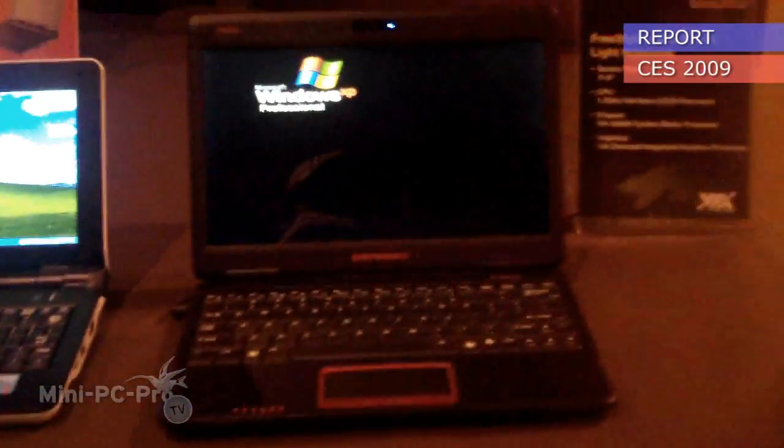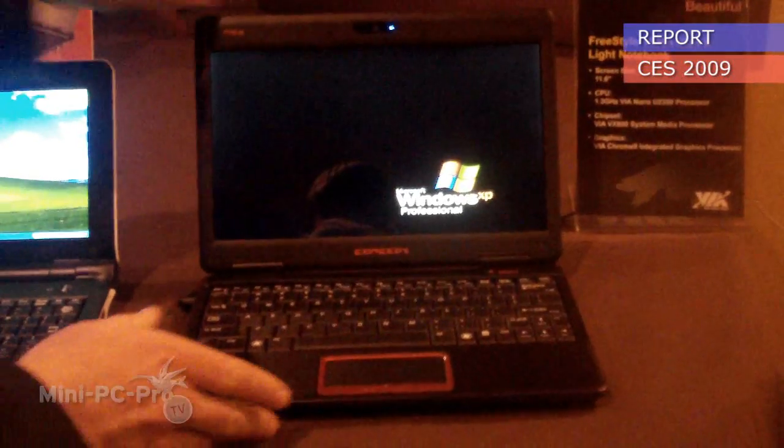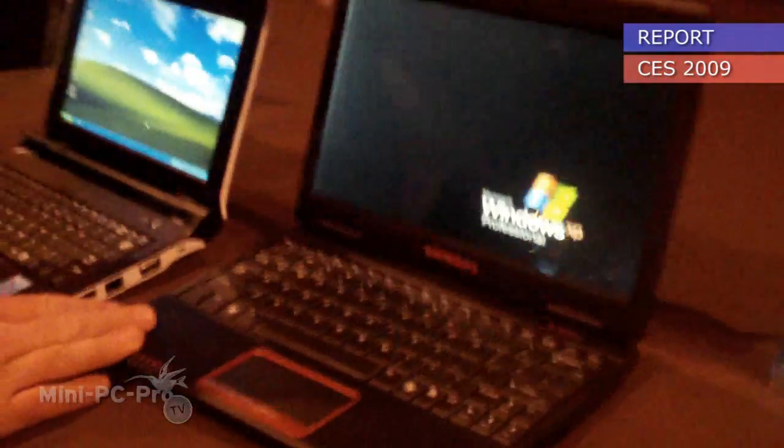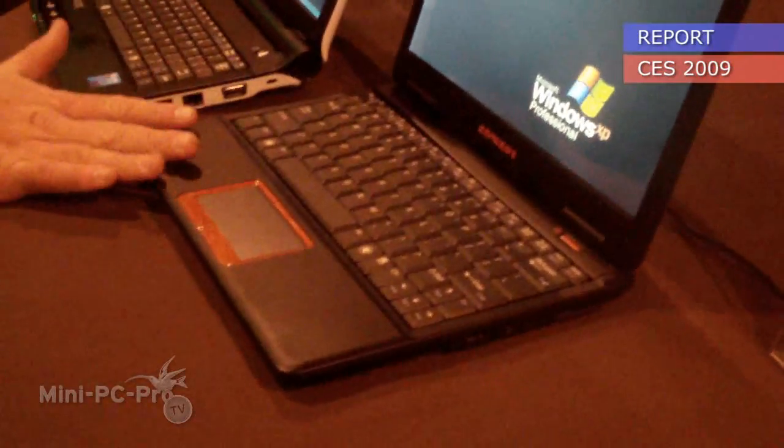Now, we think this is probably the ideal form factor for people. It's very slim, but it's still a very good size. It's priced right, good battery life, great performance. We would see this as probably your perfect netbook almost.